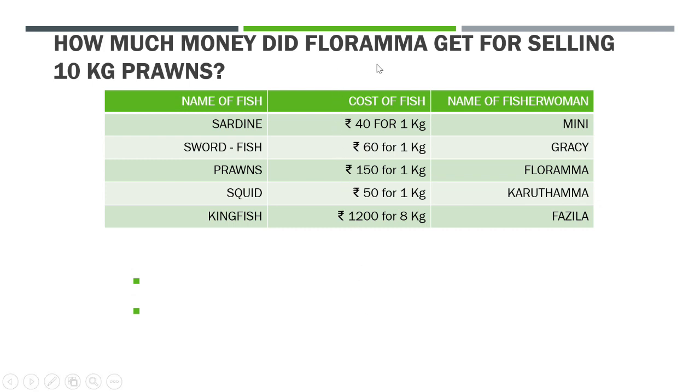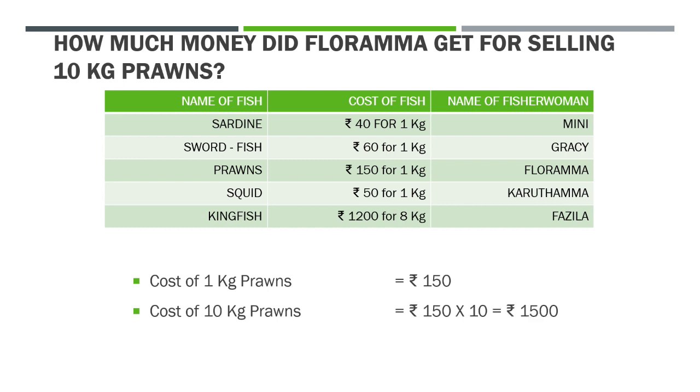How much money did Floramma get for selling 10 kg prawns? Please see in the table what is the cost of 1 kg prawns. 1 kg prawns costs Rs. 150. We have to find the cost of 10 kg prawns. Cost of 1 kg prawns is Rs. 150. Cost of 10 kg prawns will be 150 added 10 times, or we can multiply 150 by 10. Cost of 10 kg prawns is equal to Rs. 1,500.